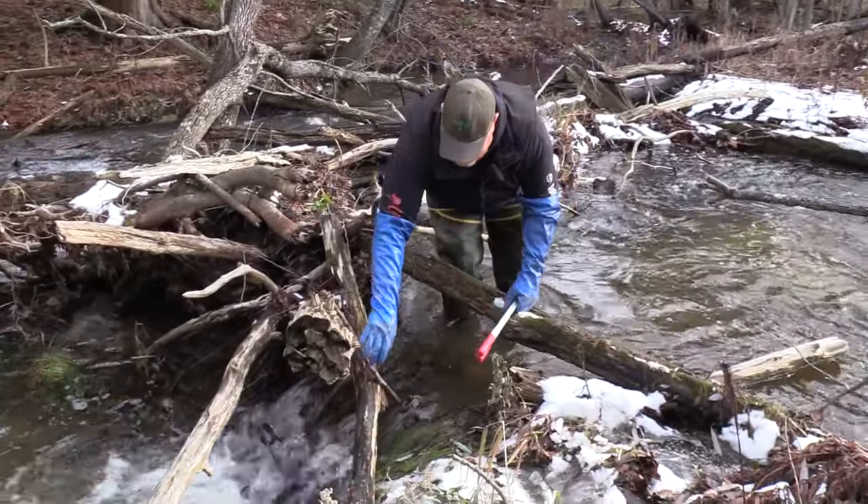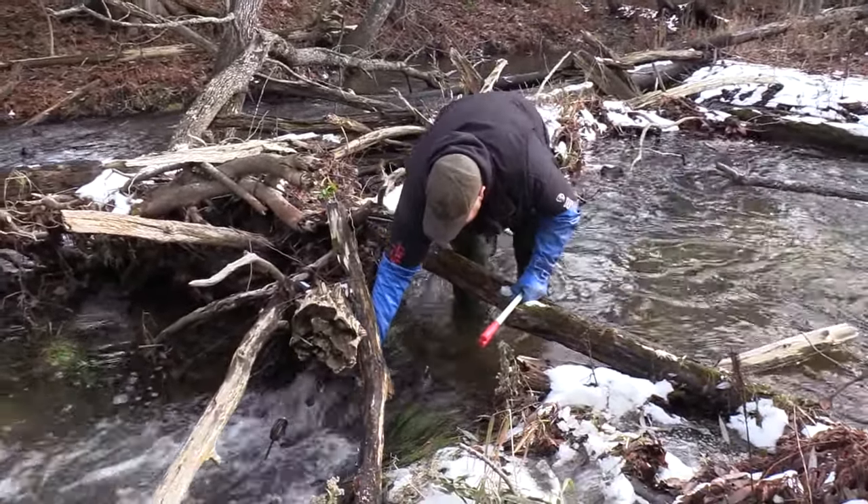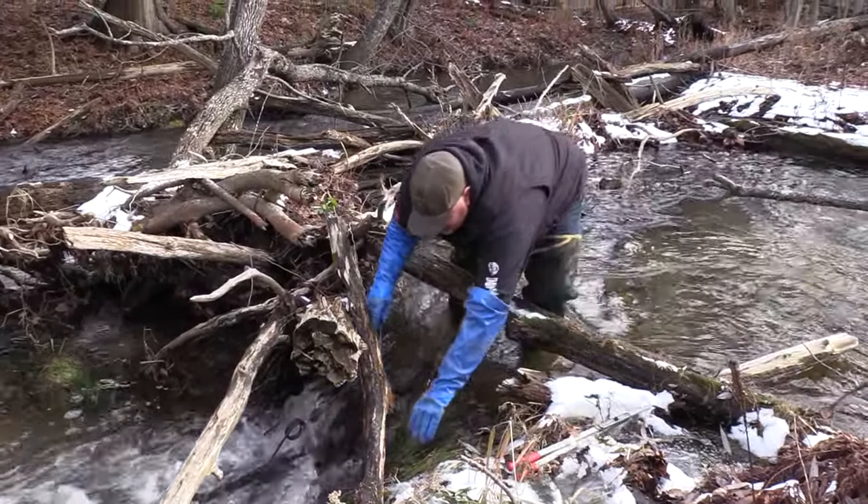Trapping otters and catching otters — whoops, there it goes. At least I think it's an otter; I haven't really seen it yet.